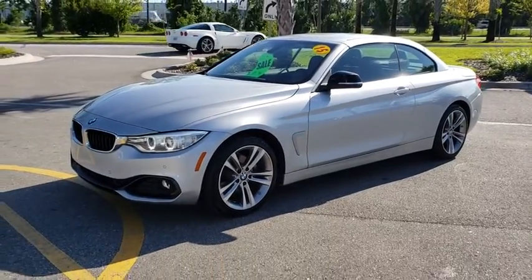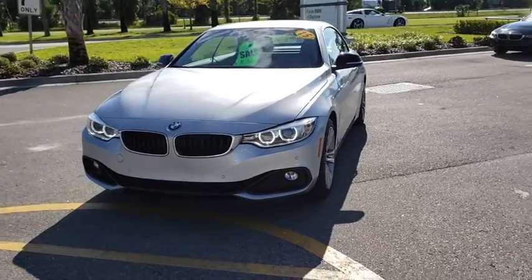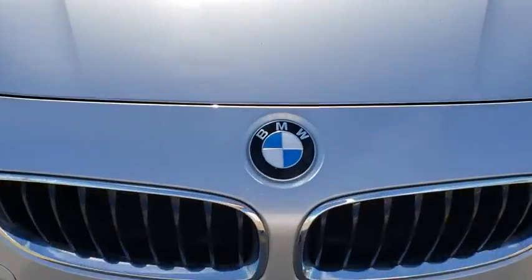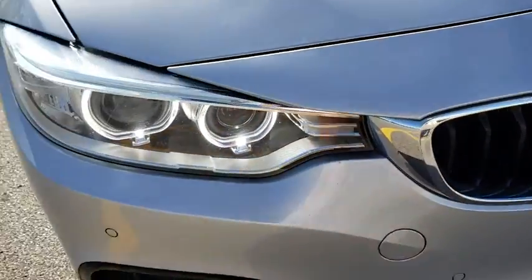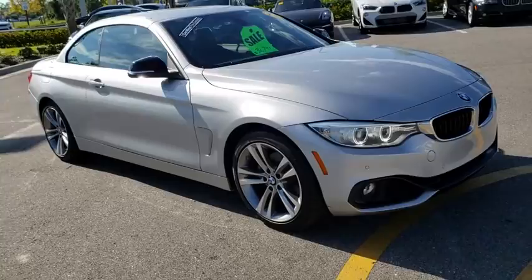The 2015 BMW 4 Series. The BMW 4 Series is a powerful machine which comes with impressive handling, upscale interiors, and it delivers on BMW's ultimate driving machine. This vehicle has less than 45,000 miles.